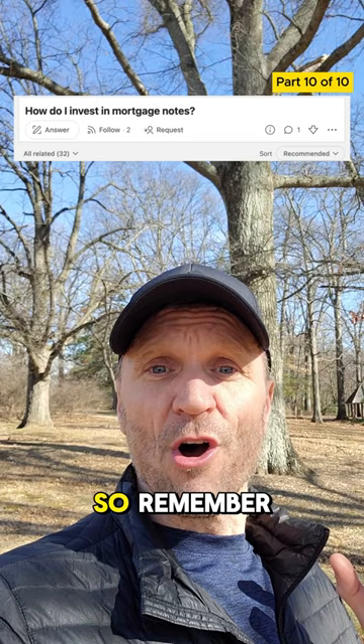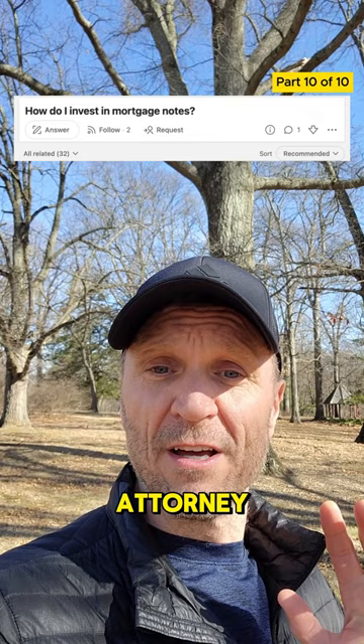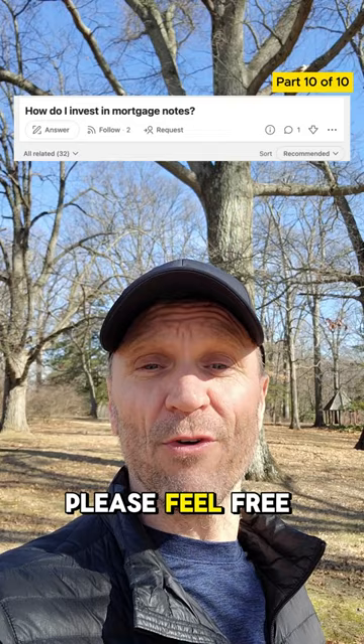So remember, investing always involves risk and it's crucial to make informed decisions. If you need any further clarification, please always consider consulting with an attorney for further information. This wraps up the 10-part series. If you have any questions, please feel free to reach out to me. See you guys.